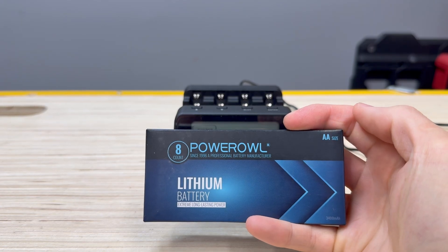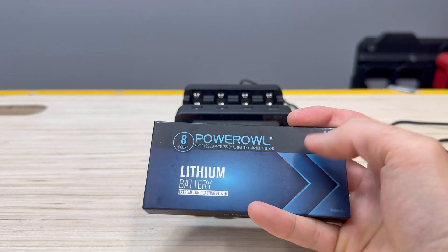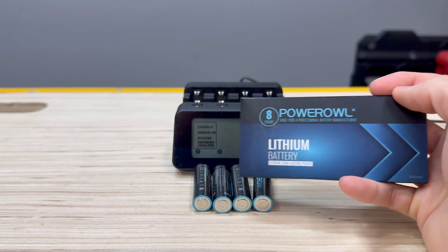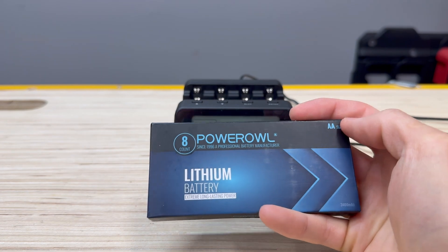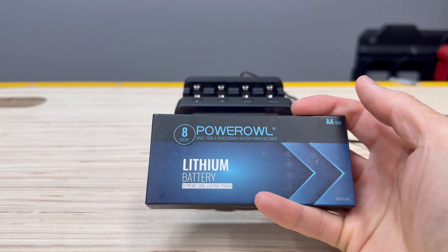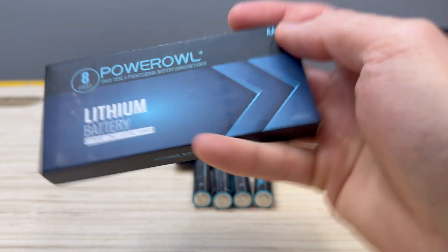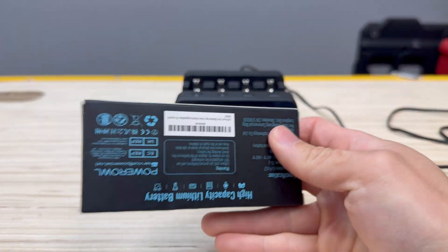This is the Power Owl lithium battery. When you buy the 8-count, you get an 8-count box. The batteries are packaged in two sets of four, wrapped together with plastic. It says right here: 3,400 milliamp-hour, extreme long-lasting. We're actually going to see how true that is.